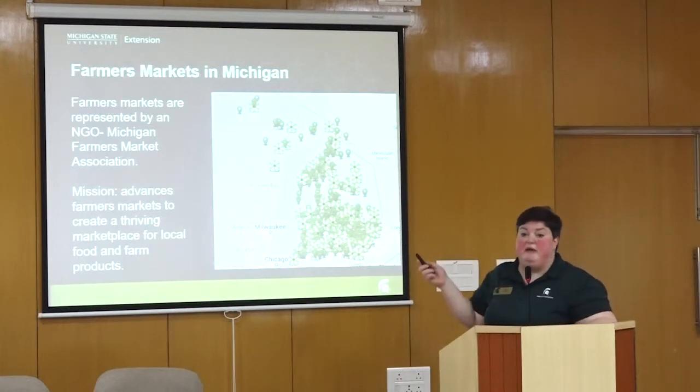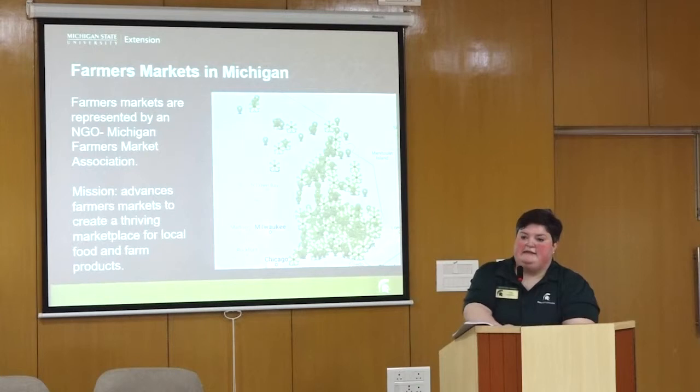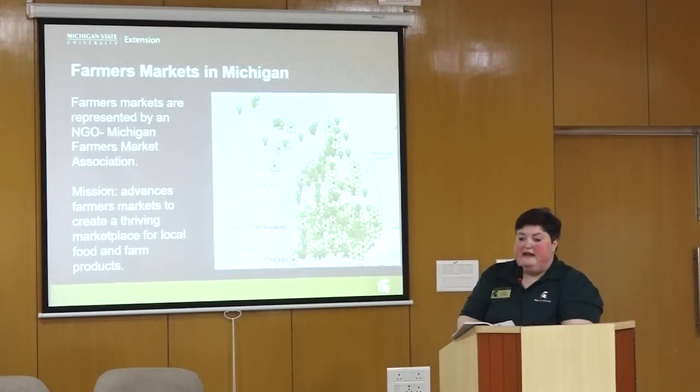Farmers markets are represented by an NGO in Michigan called the Michigan Farmers Market Association. Their mission is to advance farmers markets and create a thriving marketplace for local food and farm products. It's not entirely clear how a farmers market is defined in India — there are many bazaars and informal marketing in heavily trafficked areas. We got a chance to visit near the Charminar and saw stalls selling lots of fruit.